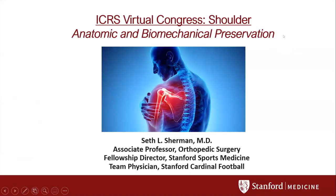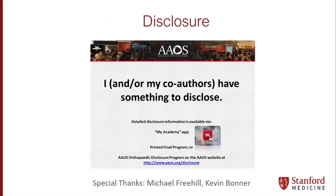Good morning, David, and thanks to ICRS for organizing this very nice virtual meeting. I would like to start immediately with the presentation of Dr. Sherman Seth. You speak about anatomic and biomechanical preservation regarding the shoulder, correct? So you can see my screen. I'll get started here. It's an honor to be with everyone this evening — it's getting late here in America, but never too late to talk about joint preservation. Here we'll talk about the shoulder.